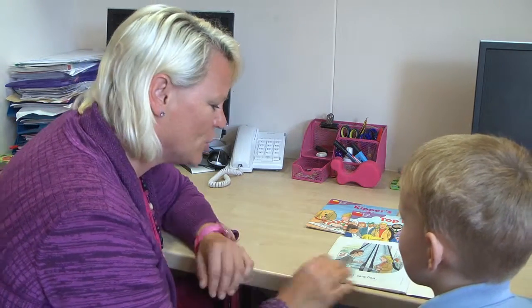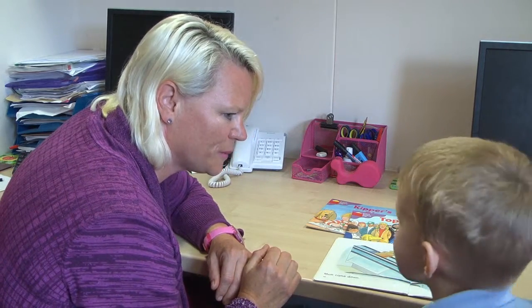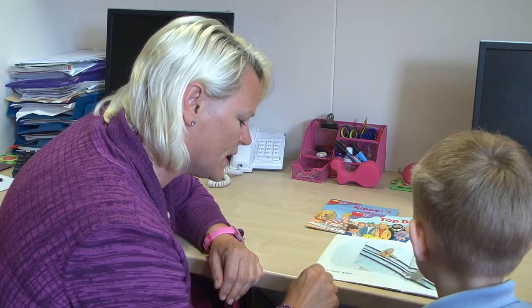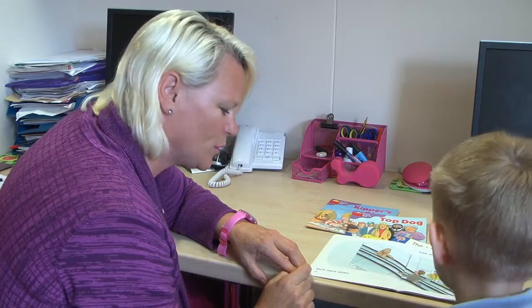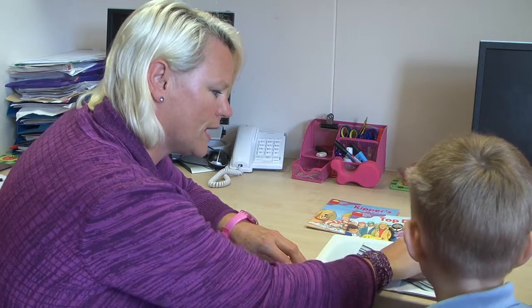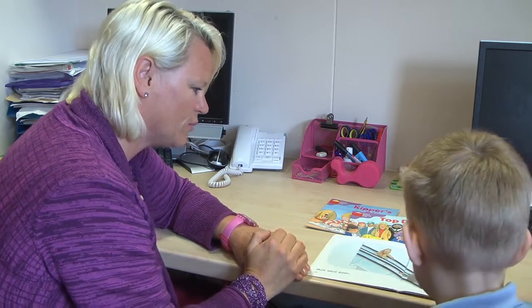Do you know what I really, really liked when you were reading that today? You used all those pictures for clues for the words, didn't you? And the other thing that you did was you looked very carefully and you found some of the things that were the same on each page. You knew that because this said 'mum went down', this said 'dad went' — up. Yes, you worked out that it was different. Really impressed with that, Joshua.